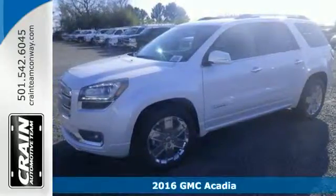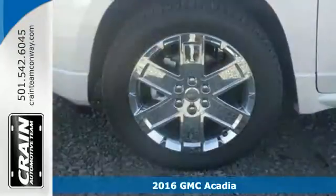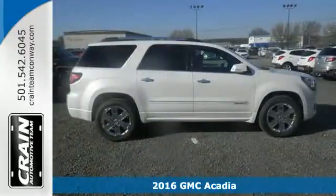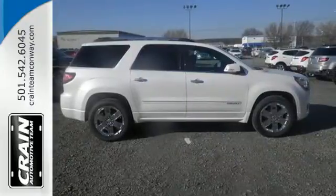It's a 2016 GMC Acadia. This full-size crossover has accommodating space and functionality, and is well-appointed with the safety and technology that you've come to expect from GMC.